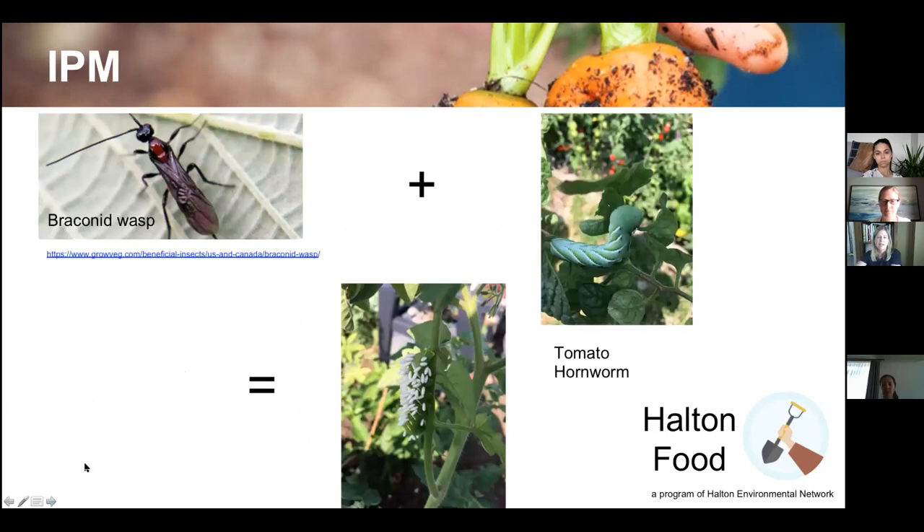Here's a slide I showed last time — for anyone new, that scary-looking brackenid wasp on the left is actually the good guy. It will inject its eggs into the tomato hornworm. That bottom picture with the white nodules shows the wasp larvae emerging from the hornworm. This creates a new generation of wasps. If you pick up that hornworm and throw it in soapy water, you're destroying a whole generation of wasps that would have controlled the next generation of hornworms.